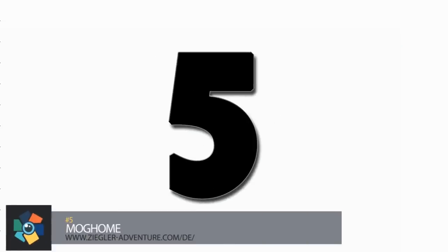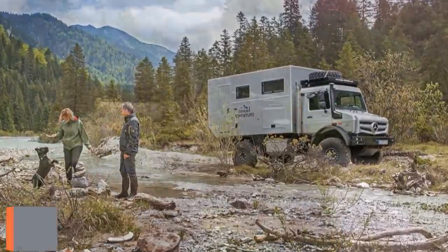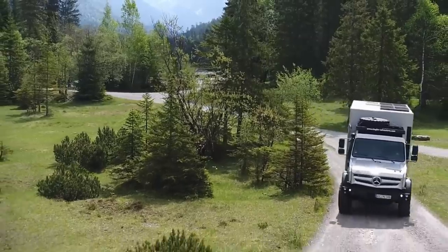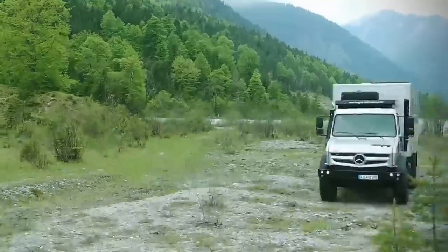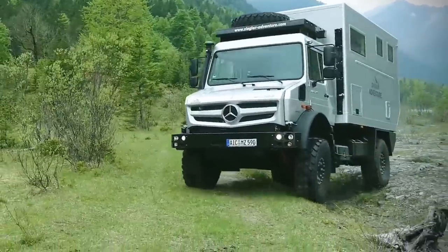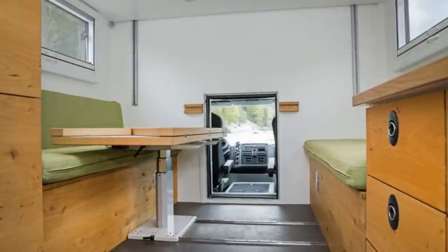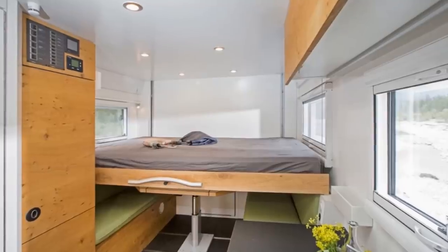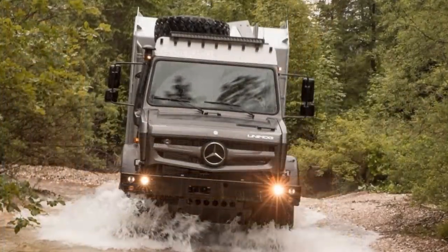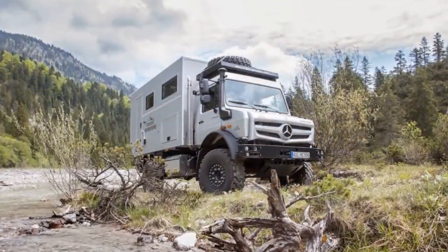Number 5. The people over at Ziggler Adventure have created the Mog Home, which looks pretty much exactly how it sounds. Built on a Unimog body, the outside may look rough and tumble, but the inside is more beautiful than some people's homes. The Unimog body means you're going to be able to get wherever you need, whether it's up mountains, over boulders, or through a stream. The modern interior — a stark contrast to the rugged exterior — is essentially an entire home on wheels. A full bathroom, full kitchen, and dinette area come standard. The bed is on a powered lift above the dining area to save space when you're not sleeping. The price of unbridled adventure starts out at $370,000.